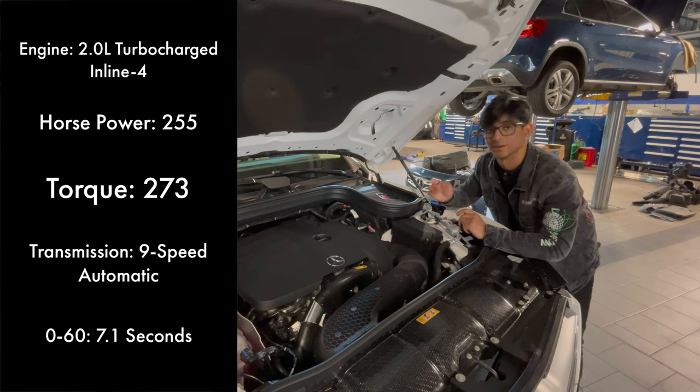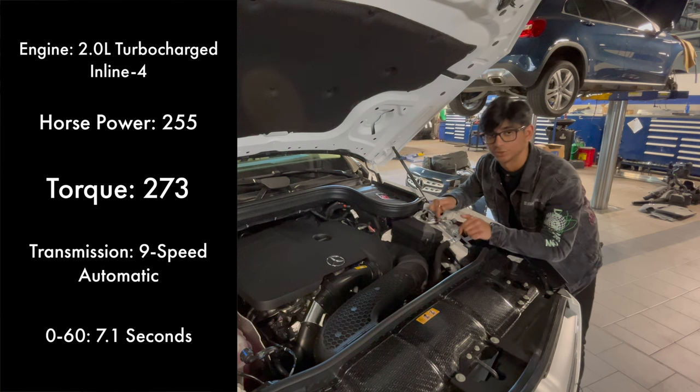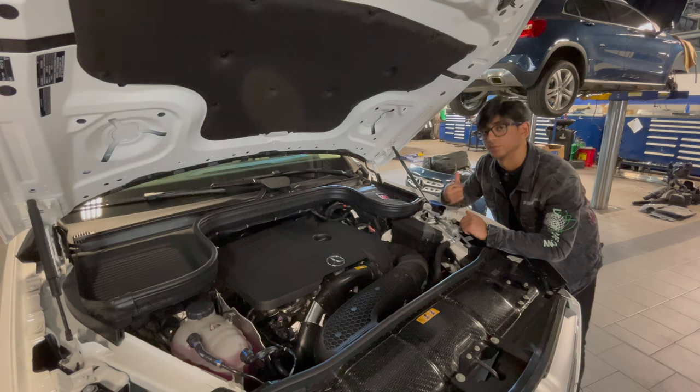This does have an additional third-row package, which I would not recommend in the GLE. Let's get on to the side, the rear, the trunk, and then eventually the interior as well.